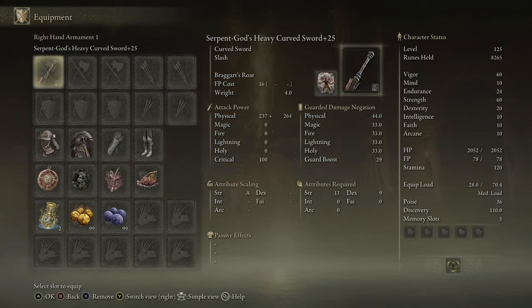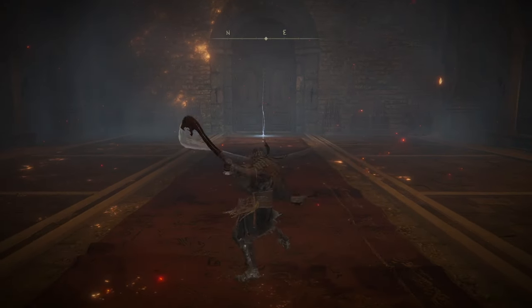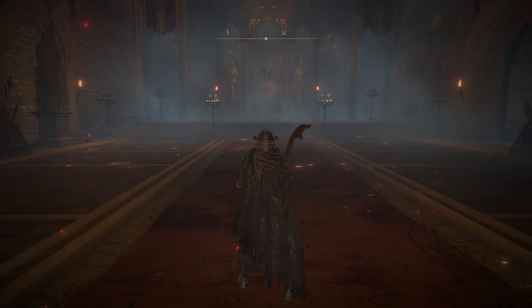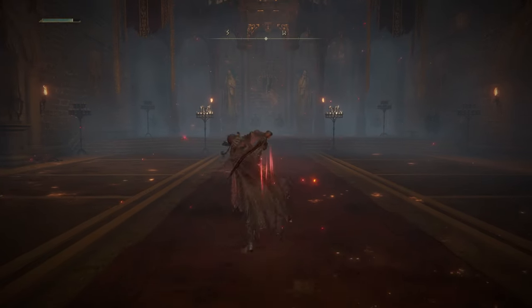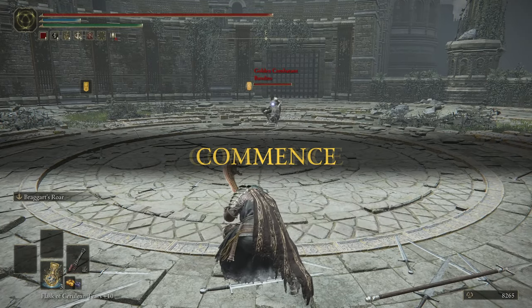Let's move on to the Serpent God's Curved Sword. I'm rolling with Heavy Affinity and Braggart's Roar. If you want to go Strength Pure, this sword is definitely a great option, but the moveset is just very, very basic — nothing unique about it, just the standard curved sword moveset. Here is what the Braggart's Roar heavy attacks look like: pretty basic, just a run-up and then a run-up uppercut. You should get really good damage and really good hyper armor.